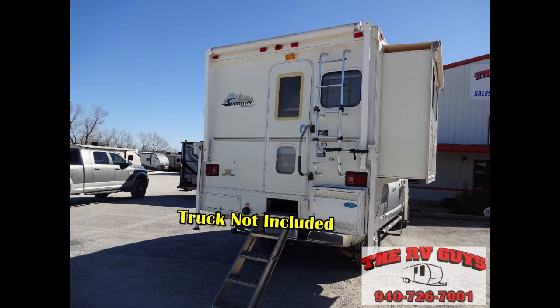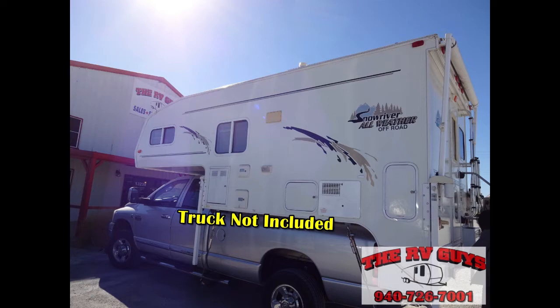That's a Ram 2500 truck with a turbo diesel, but this is an off-road fully self-contained truck camper so you can get out there in the wilds and do some off-grid boondocking. I apologize for the wind — I don't have much control over that, but I'm working with what I got.